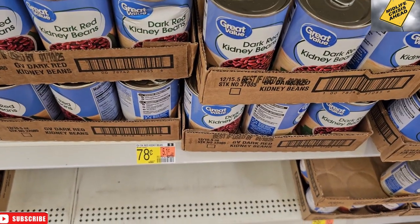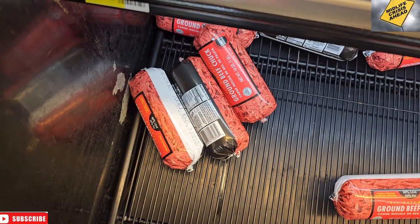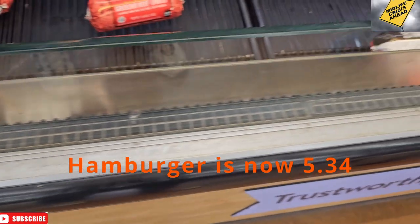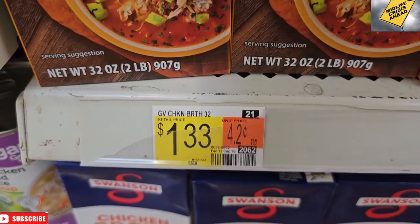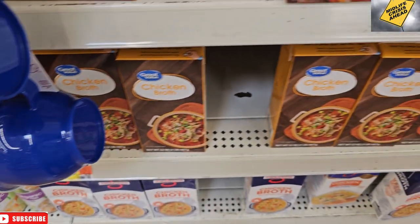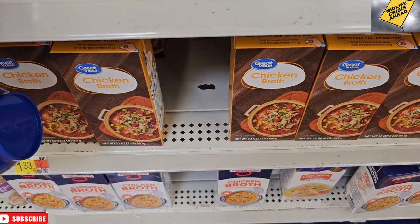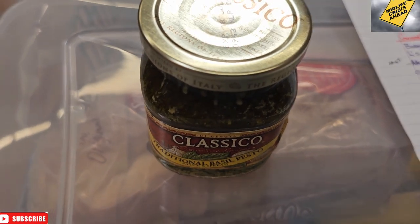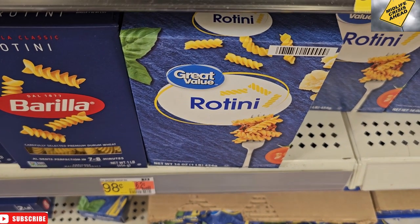Bet you can't guess what we're making on Crock Pot Week — yeah, it's chili. They're too ashamed to put the price on the hamburger because it is so expensive. We're going to grab the chicken broth for $1.33, and we're having chicken basil pasta tonight. There is the basil, all right, and rotini right there.